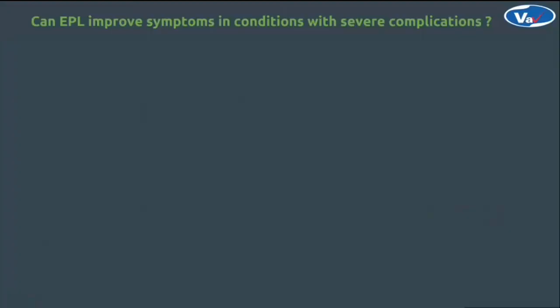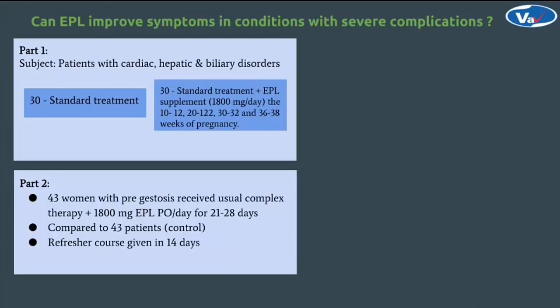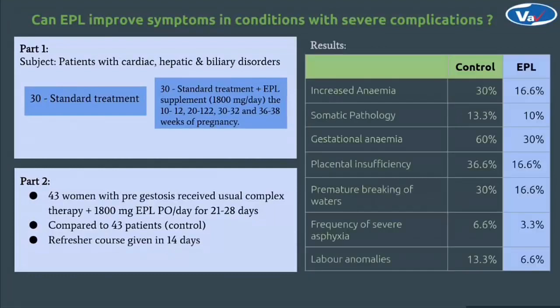When we researched the role of EPL supplementation to improve symptoms and conditions with severe complications, we found numerous positive data backed up by clinical studies. A study with pregnant women having hepatic, biliary, cardiac and hormonal disorders were given EPL along with standard treatment compared to the control group. EPL supplementation improved symptoms like anemia, placental insufficiency, labour anomalies and many more by approximately half. These facts support the conclusion that EPL supplementation is causing revolutionary changes to human lives, especially in case of gestosis.